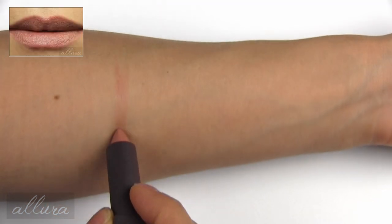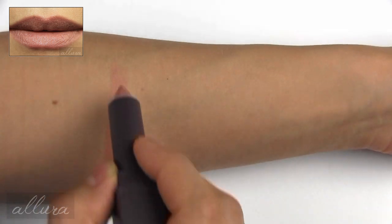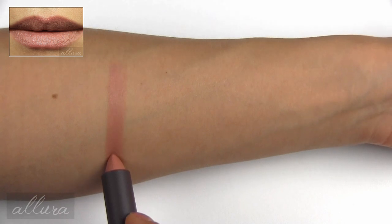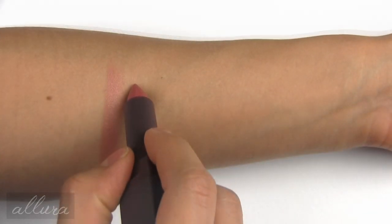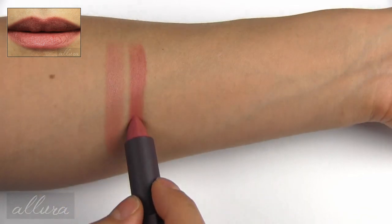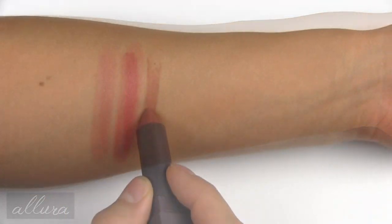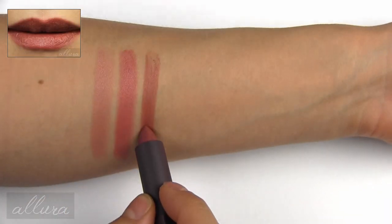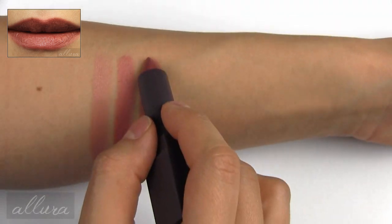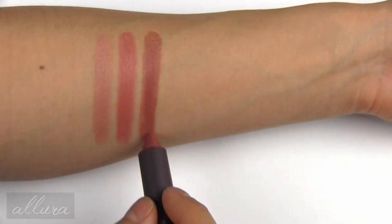The first shade is 500 Nile Nude, which is a medium nude with a peach tone to it. 501 Blush Basin is a little more of a pinky terracotta nude shade. 502 Suede Splash is another warm-toned, sort of mauve-y brick shade.